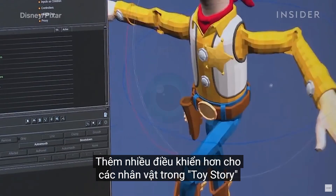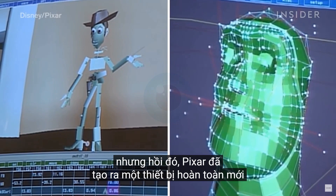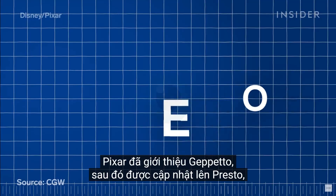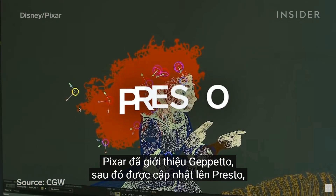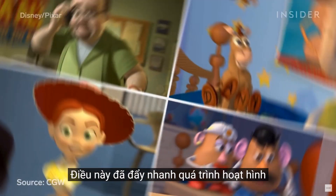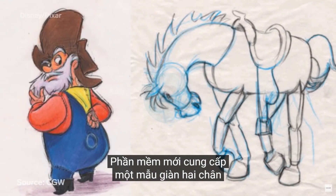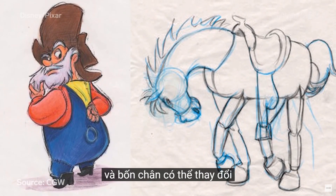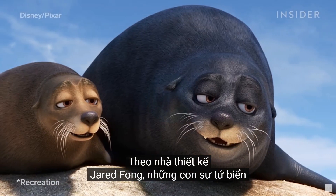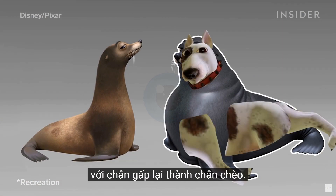Adding more controls to these Toy Story characters would have let them move with more nuance. But back then, Pixar was making a brand new rig for every single character. That would change with Toy Story 2. Pixar introduced Geppetto, later updated to Presto, which allowed animators to reuse and adapt rigs for multiple characters. This sped up the animation process and gave animators more control over movements and facial expressions. The new software provided a template of two-legged and four-legged rigs that could be altered depending on the specific needs of the character. According to rigger Jared Fong, the sea lions in Finding Dory were actually constructed from dog rigs, with legs folded into flippers.